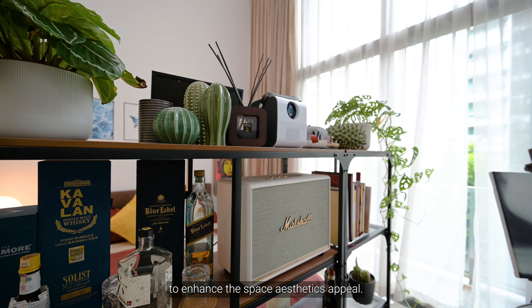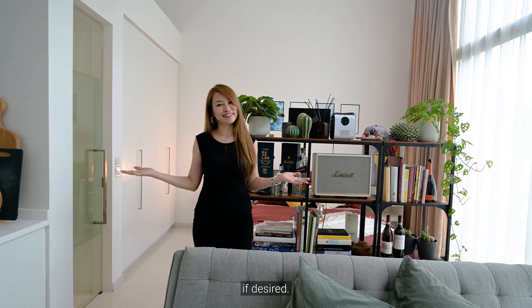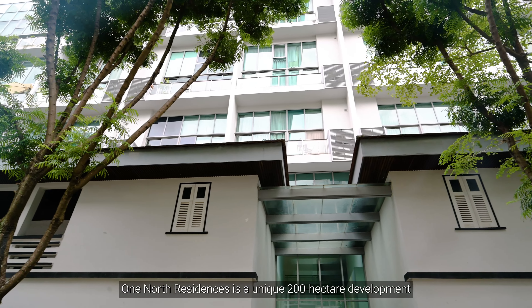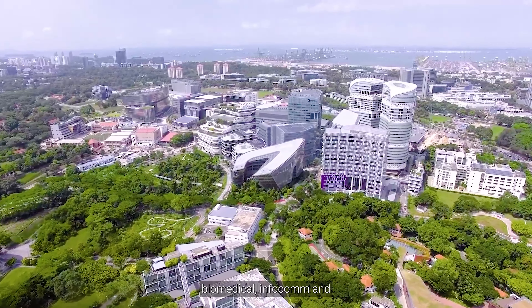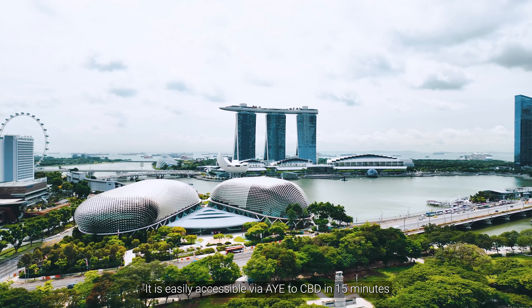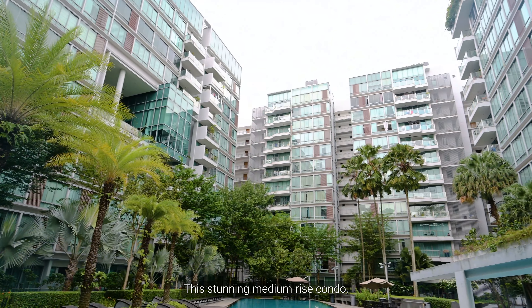Our cozy resting area is neatly tucked into this corner, complete with an ensuite toilet just beside it. It also accommodates a king-size bed and a full-height built-in wardrobe, with plenty of space for your decor touches. The owners have perfectly separated this using furniture to enhance the space's aesthetic appeal. Additionally, it can be sealed off with some renovation work if desired.